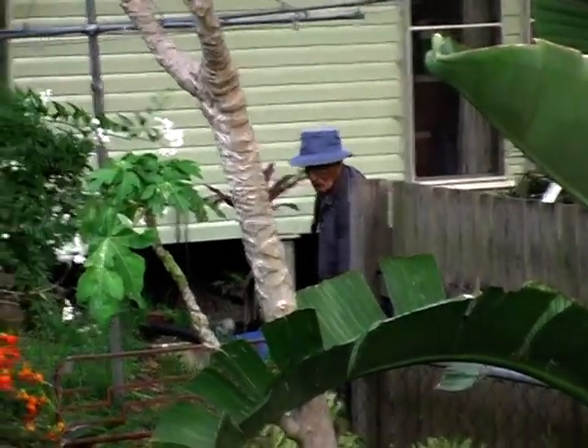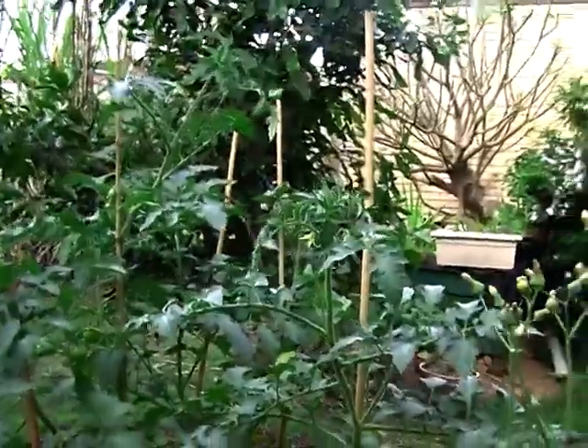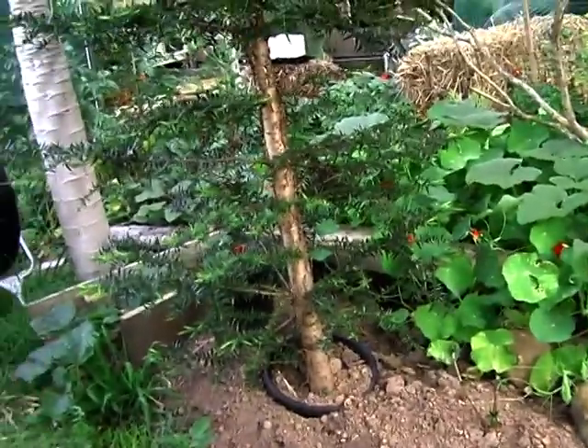Hello Bob. More tomato. I've got a couple of different tomatoes. It is also a bit close to the house, but it planted itself.